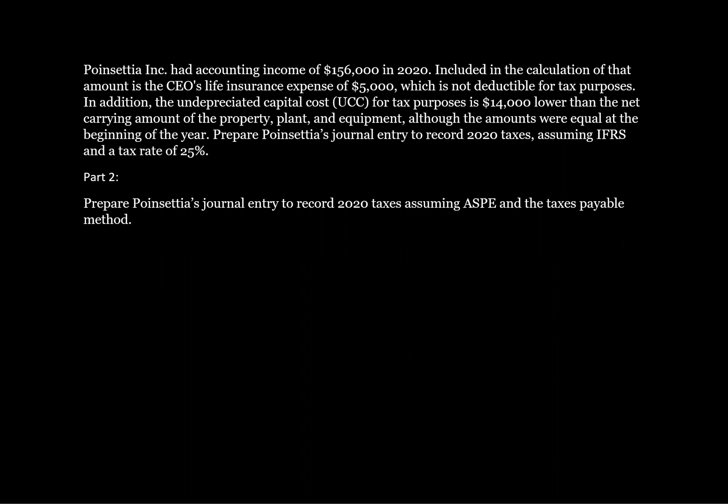Point Senate Inc. had accounting income of $156,000 in 2020. Included in the calculation of that amount is the CEO's life insurance expense of $5,000, which is not deductible for tax purposes. In addition, the undepreciated capital cost for tax purposes is $14,000 lower than the net carrying amount of the property, plant, and equipment, although the amounts were equal at the beginning of the year. Prepare Point Senate's journal entry to record 2020 taxes, assuming IFRS and a tax rate of 25%.